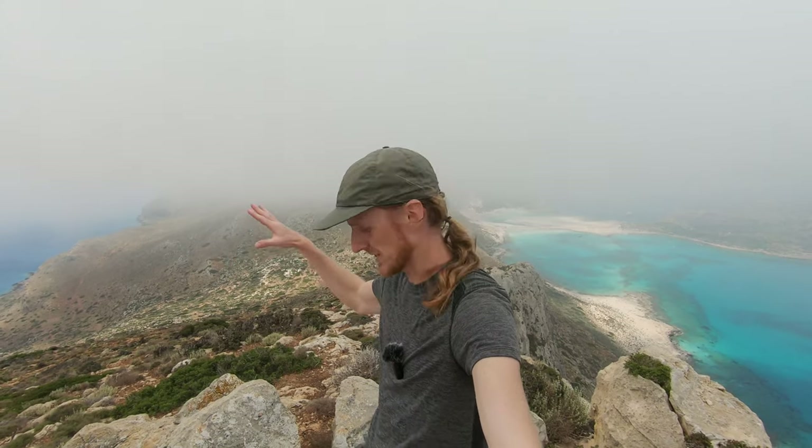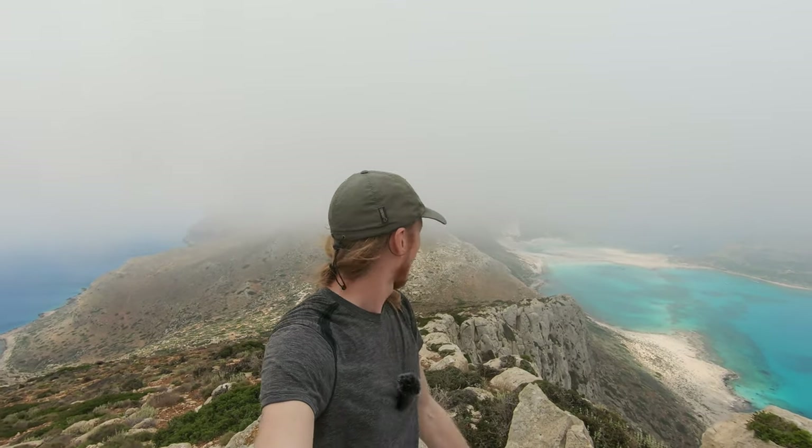Hello and welcome to another travel photography vlog. After all those focus-on videos I thought it would be time to show you a little bit of the world again. I came here to one of the Greek islands — Crete, which is the biggest — and I will have two weeks here to explore this beautiful island.